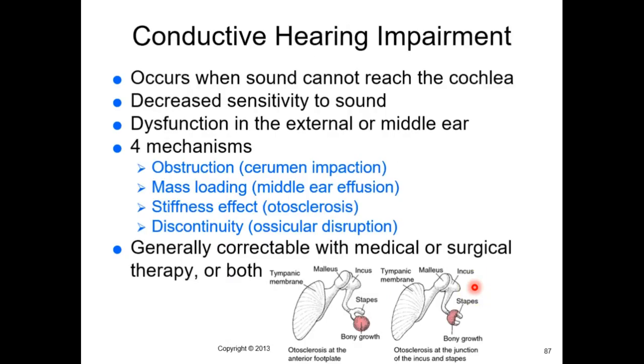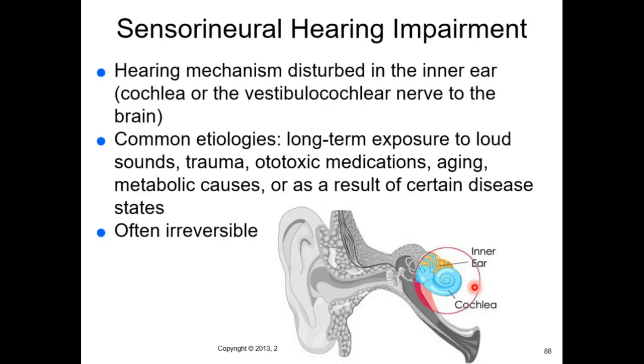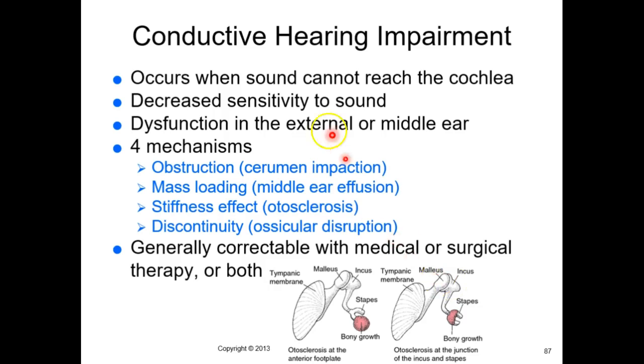There's a difference between conductive hearing loss and sensorineural hearing loss. Sensorineural hearing loss involves the cochlea or some part of the pathway back to the cranial nerve nuclei and the temporal lobe for audition. There are actually six nuclei on this path — a very complex pathway going from your cochlea to your medulla oblongata and all the way back to your temporal lobe.